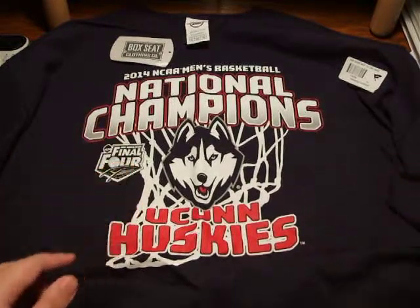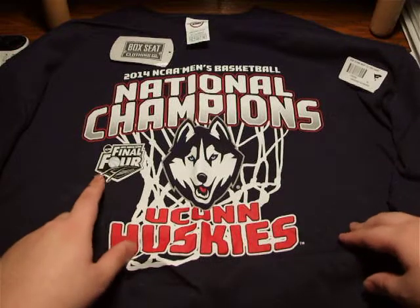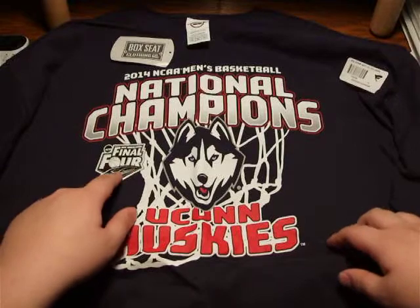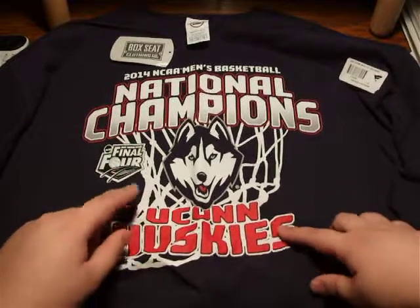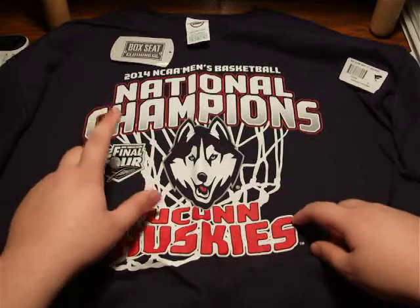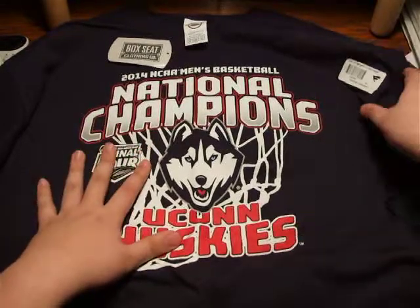I actually was gonna go to this Final Four, but I gave up my tickets for about five or six other game tickets and stuff like that, so it was worth it. It might not have been worth it had Michigan and UConn made it, but here it is — the national championship t-shirt. The back is the coolest part.